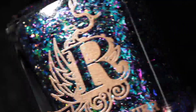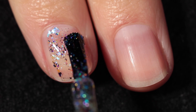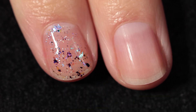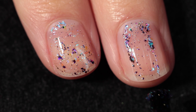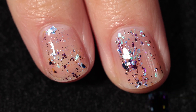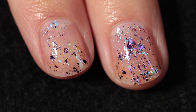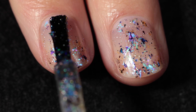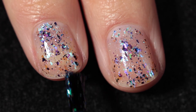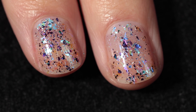Last but not least we have Chasing Fireflies, which features a clear base with blue to green glass flakes, purple to pink to orange ultra chrome chameleon flakes, and hollow. This is a similar kind of flaky bomb as the last polish but with different components, and I would argue better. I really really loved this one — there's something a little more iridescent looking in this one compared to the last, and that is what really sets this polish apart for me. It is super pretty and very glowy.